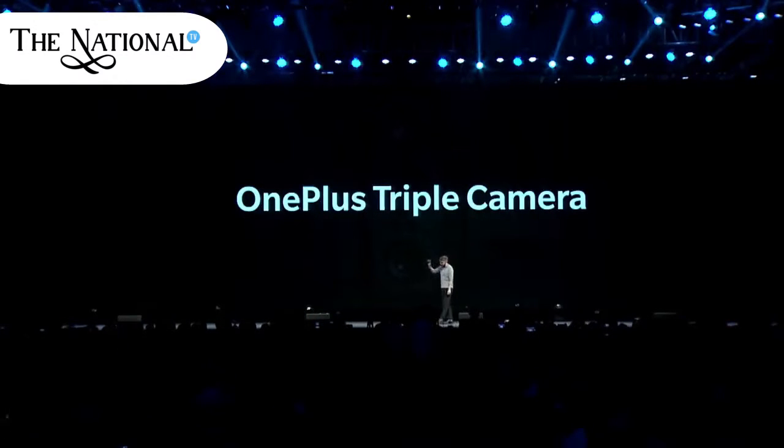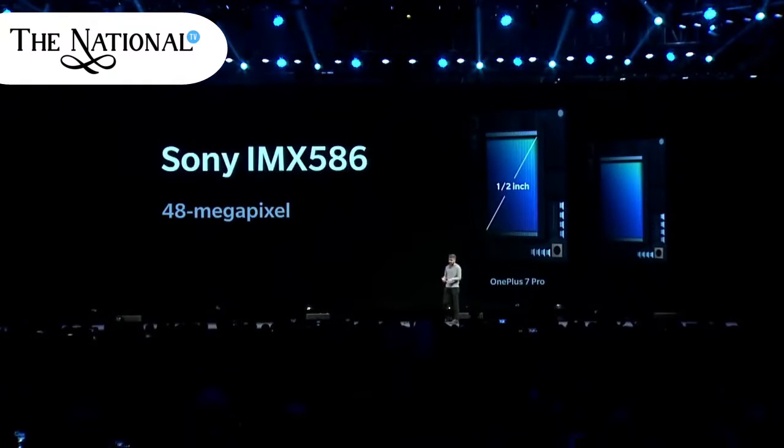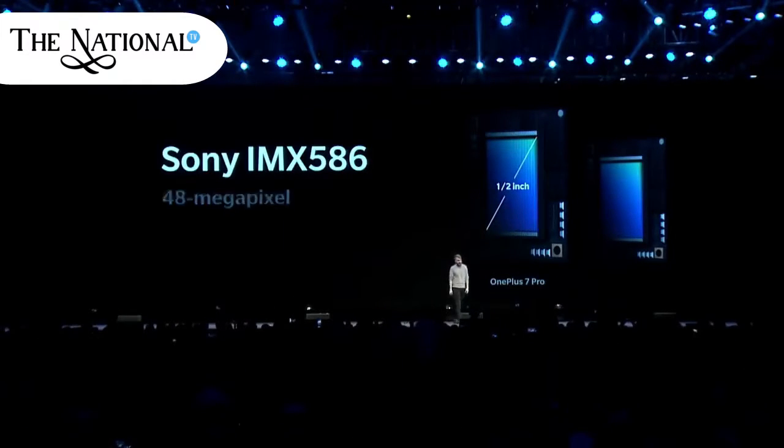Another aspect of the OnePlus 7 Pro that deserves special mention is its audio performance. With a dual stereo speaker setup, the OnePlus 7 Pro can get decently loud, and there is often no need for a Bluetooth speaker to watch a video with a couple of friends.